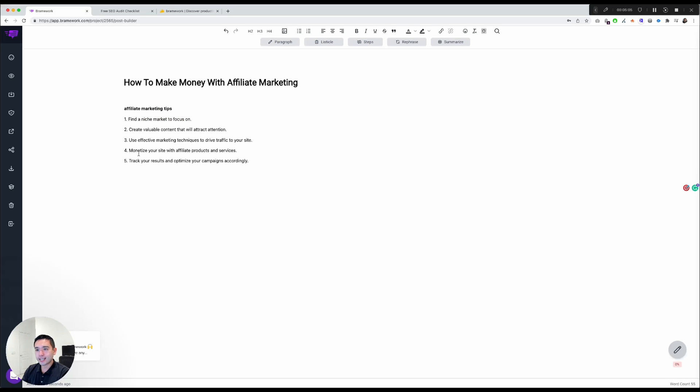The listicle output is actually pretty good — for example: find a niche, create valuable content, use effective marketing techniques, monetize, track. You can also do Steps for a step-by-step format: choose a niche, find a good program, create useful content, promote. And you can also rephrase and summarize.